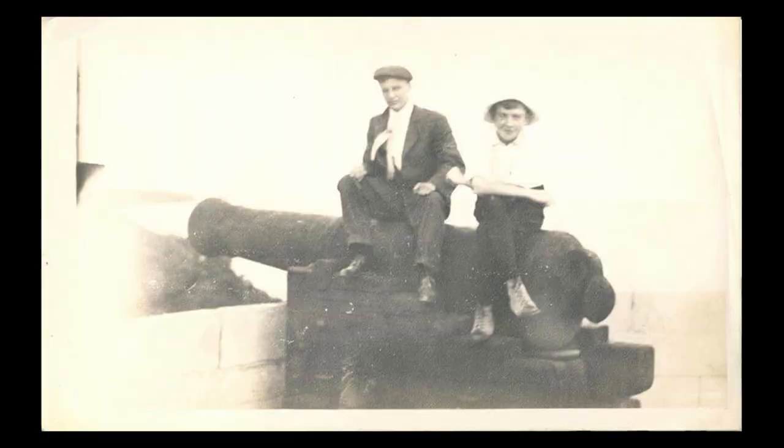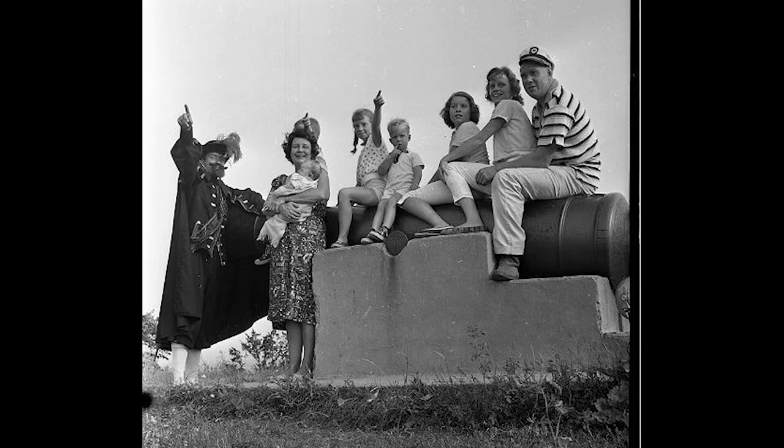Ever since several teams of horses hauled the old British Royal Navy cannon, originally on a wooden platform, up Mount Pelion, residents and tourists have sat on it to have their pictures taken. In its early days, it was still on wheels.